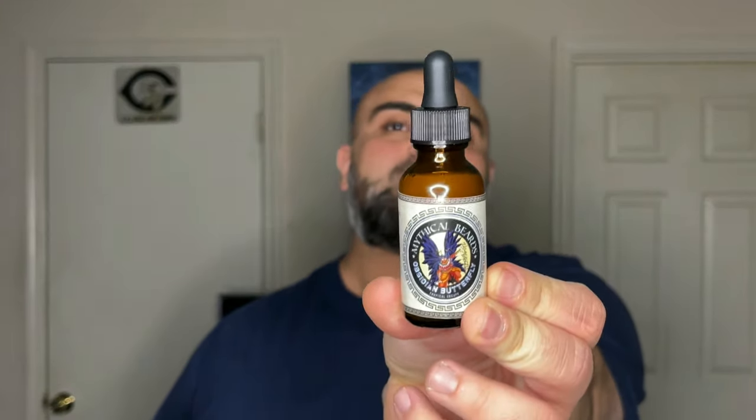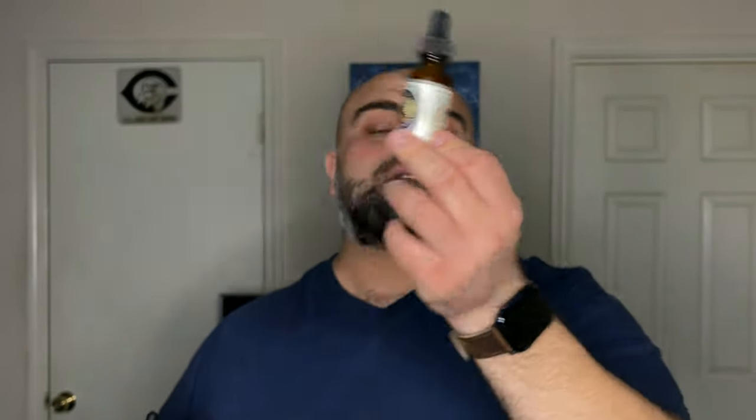How do you guys feel about companies doing limited editions, as far as scent-wise and ingredients? Do you care about the limited runs when a company does scent of the month? And do you think that if a company is doing something like this Obsidian Butterfly — where the ingredients are different from the normal line — should they be doing limited editions strictly for scents and not mess with the ingredients, or is it okay to do limited ingredients as well?